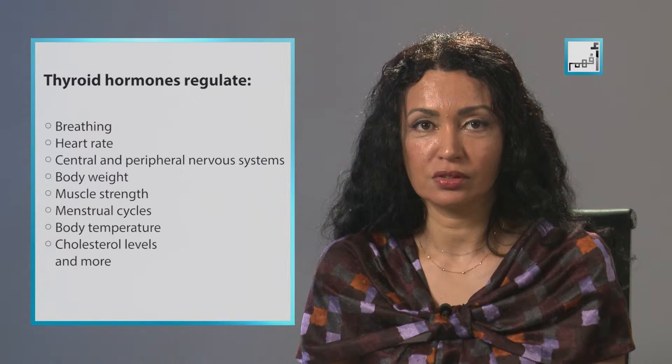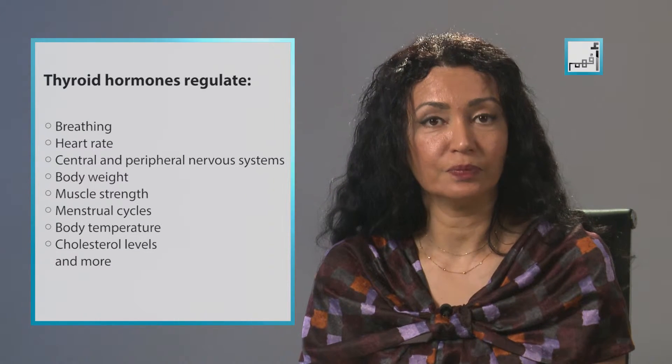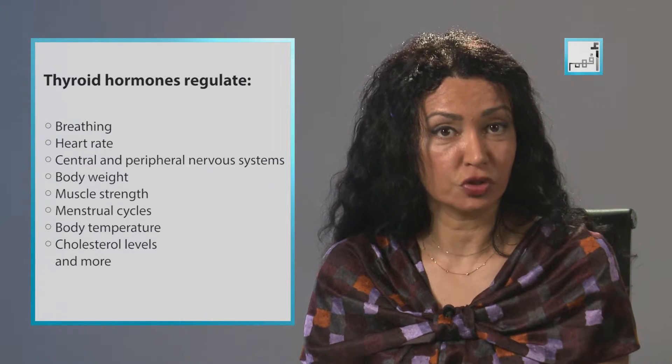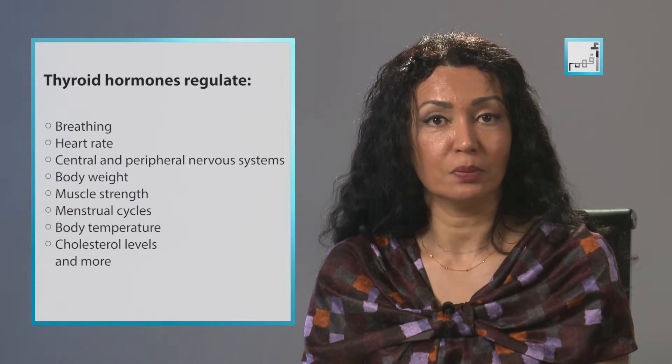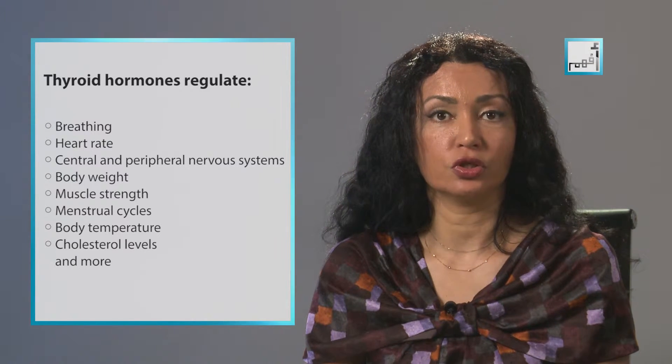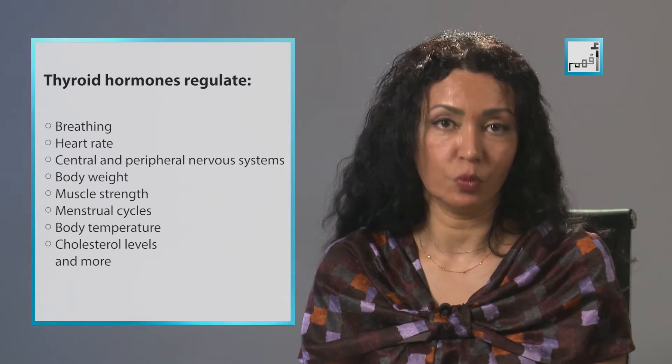The thyroid hormones regulate vital body functions, which include breathing, heart rate, central and peripheral nervous system functions, body weight, muscle strength, menstrual cycles, body temperature, cholesterol levels, and more.